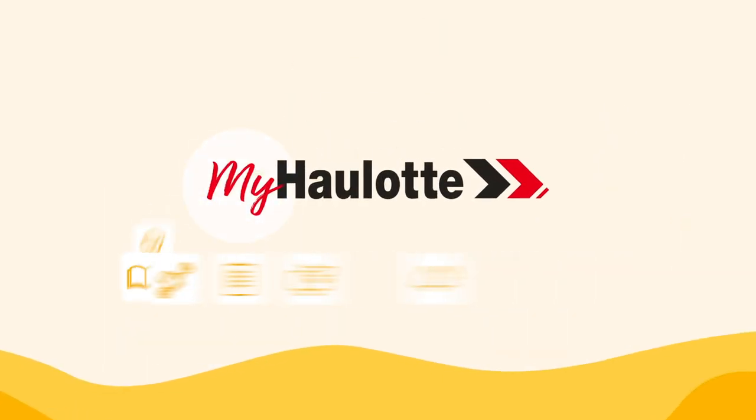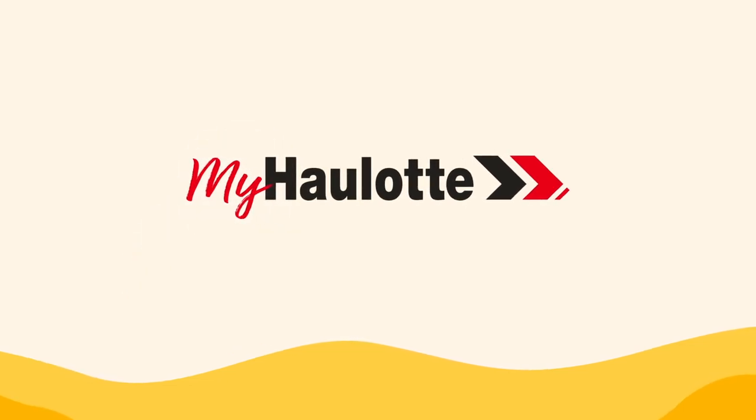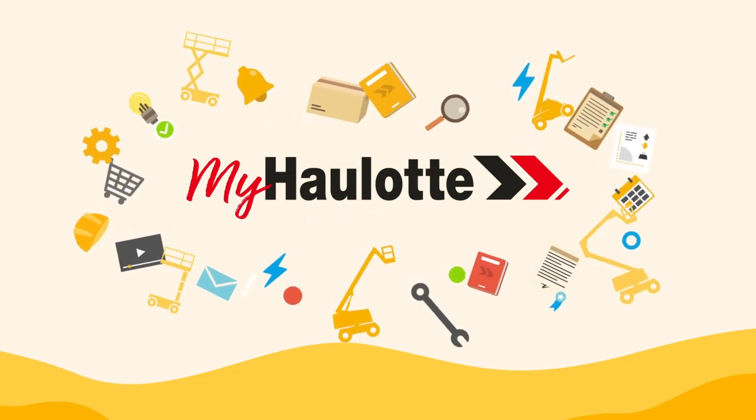Myhorlot.com is a valuable management support tool that simplifies your daily life. All your Horlot services are at your fingertips.